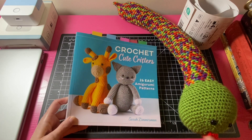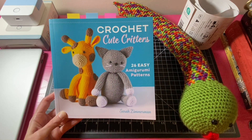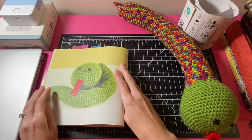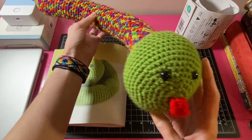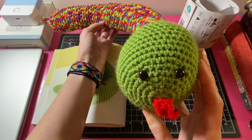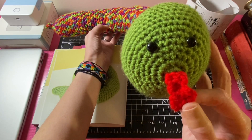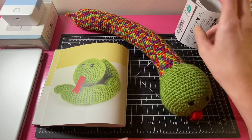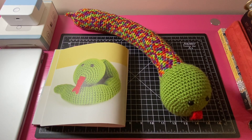First, I made Viper the Snake from the Crochet Cute Critters book by Sarah Zimmerman. Here he is all finished — he's quite long and a little overstuffed. I'm new to amigurumi and still learning, but I thought he came out really cute.